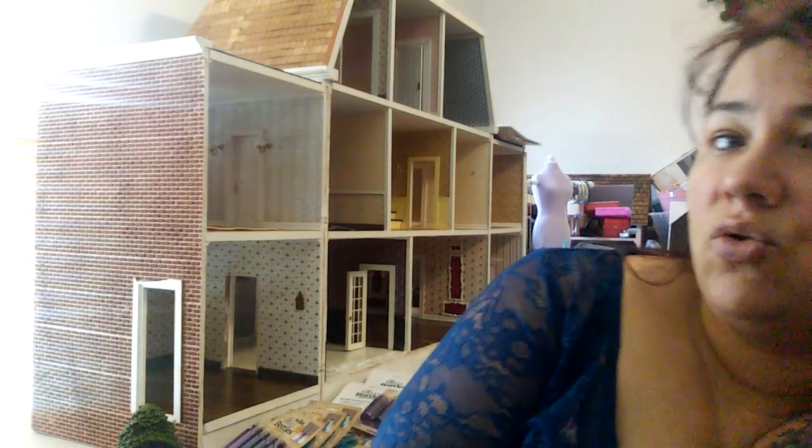Thank you everybody for all the positive responses and suggestions for what to do with maybe some of the issues and problems that this beautiful, absolutely drop-dead gorgeous house has. My sister Alinka had bought it just as is, and it was a blessing to be able to get that from her as a gift. She knows how I am about dollhouses.